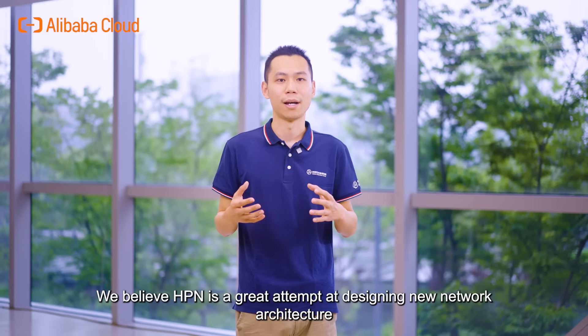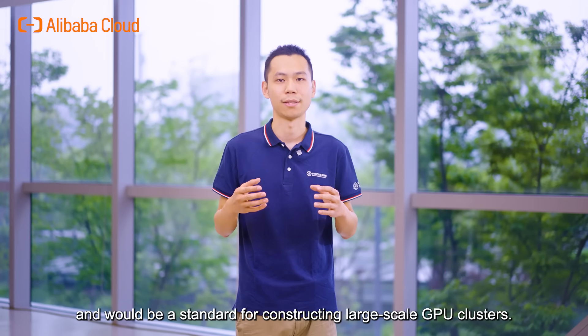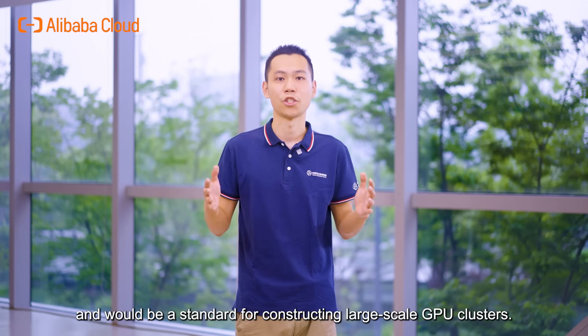We believe HPN is a great attempt at designing new network architecture and would be a standard for constructing large-scale GPU clusters. Thank you for listening.